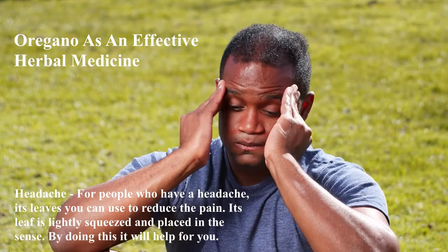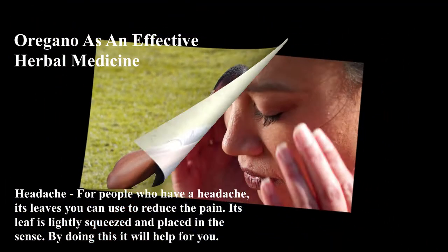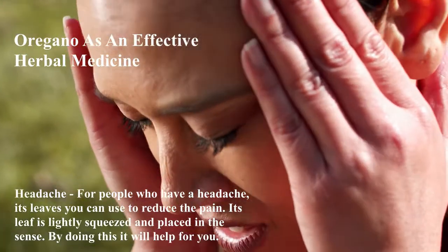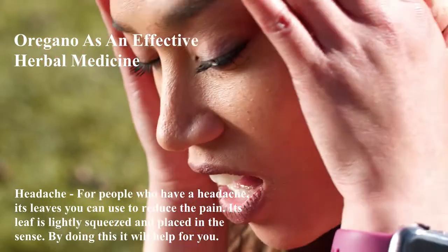Headache: For people who have a headache, its leaves can be used to reduce the pain. The leaf is lightly squeezed and placed on the temples. By doing this, it will help relieve the headache.